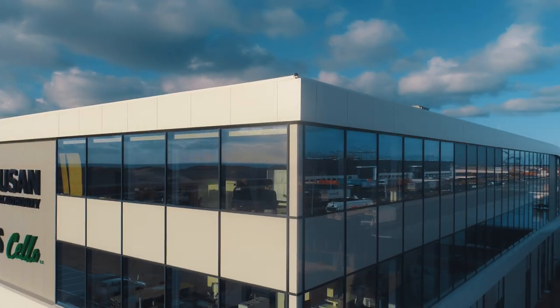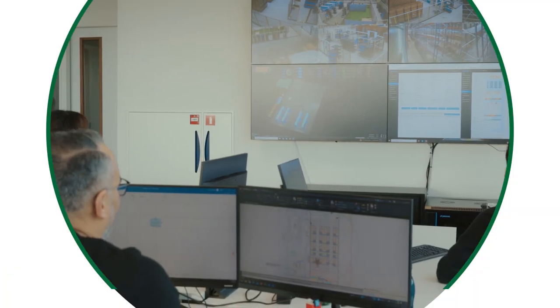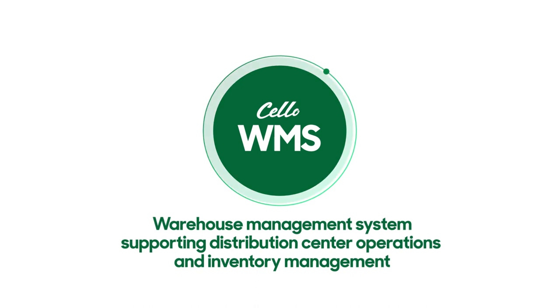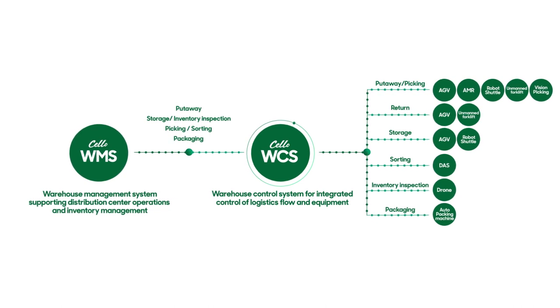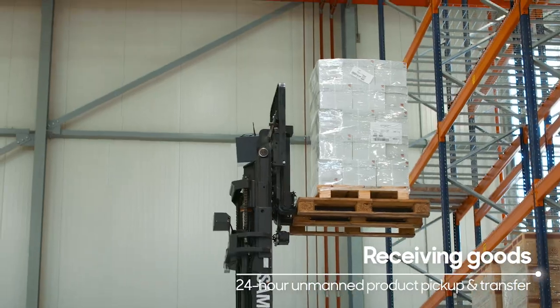The automation of warehouse operations is completed by linking the facilities and systems. From receiving goods to shipping, Cello WMS directs all logistics operations, and based on the system that controls the equipment accordingly, the equipment transfers the goods received following the orders given.